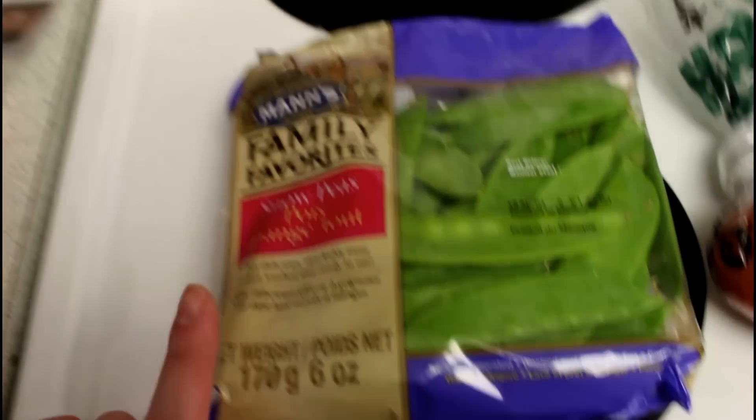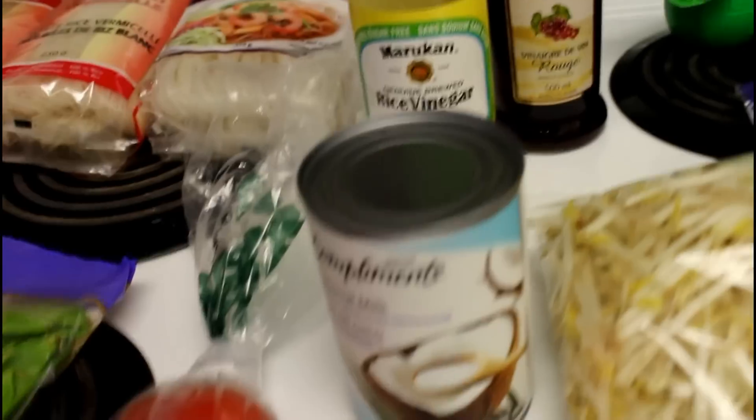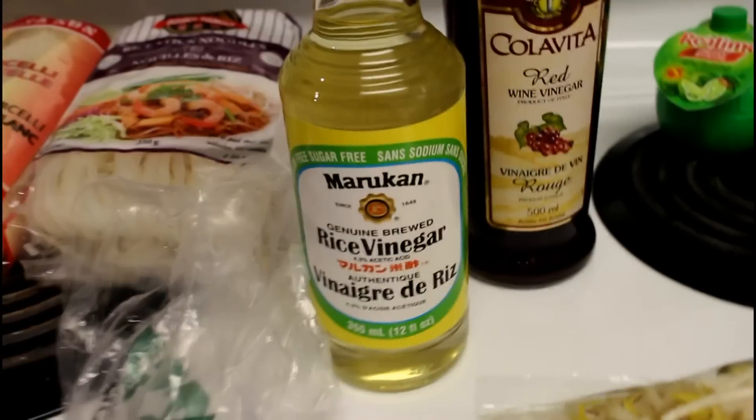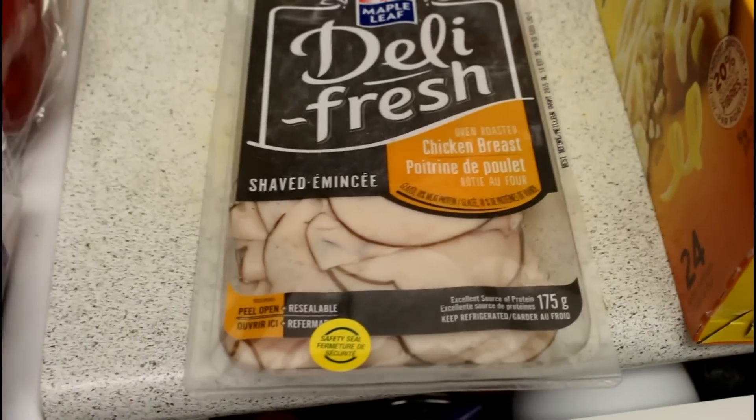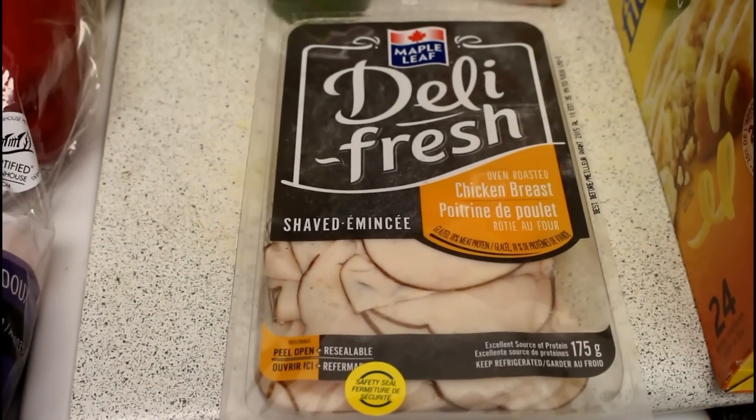I bought some snow peas for the pad thai, a tomato, some light coconut milk, some rice vinegar, some red wine vinegar, some Brussels sprouts, some peppers, some lime juice, some sesame seed oil, some green onions, and some sandwich meat because I'm really going to try harder to make Haley sandwiches that aren't just peanut butter and jelly.